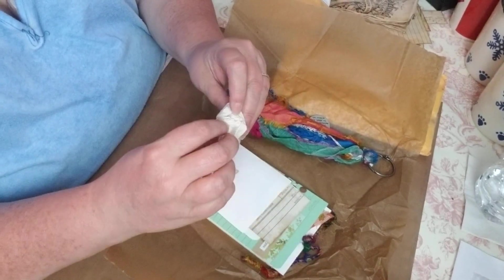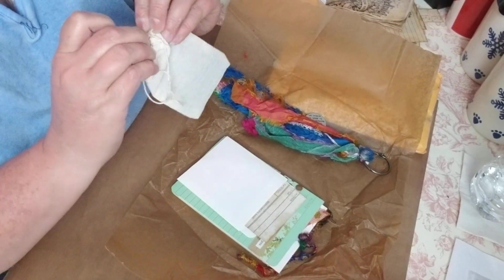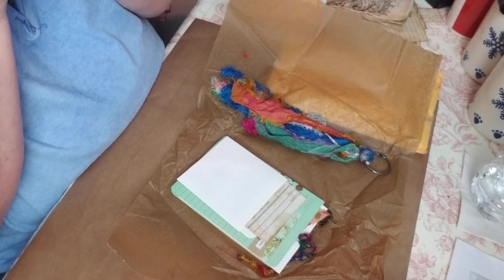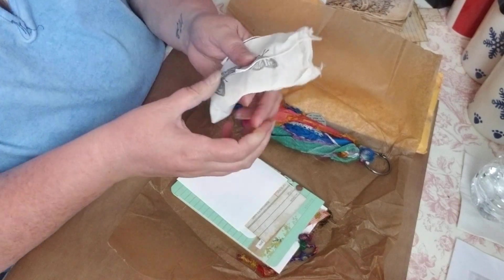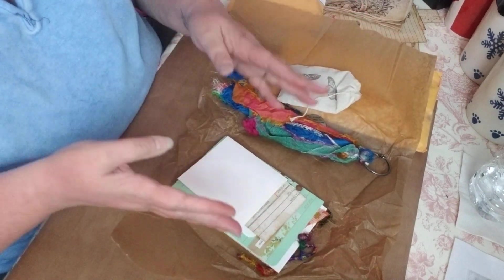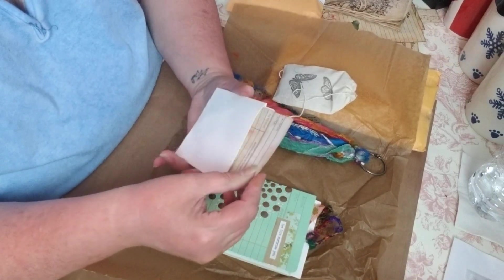And then look at this cute bag — I'm pretty sure she stamped this because it looks like the same stamps on the front of the envelope. How great is that? Let me see if I can get it open. Oh, it smells so good! Is that lavender? Oh, it smells so good — smell it, you guys! Yum, I love when a package smells nice. Thank you so much! And then look at all the goodies!